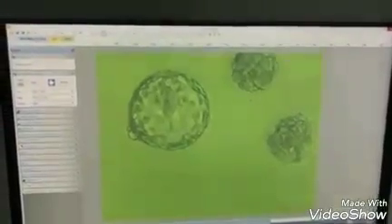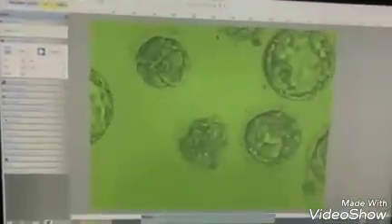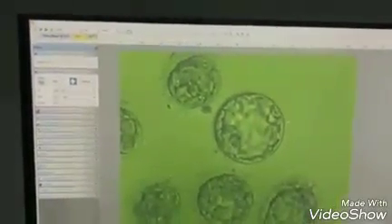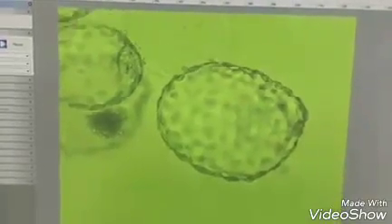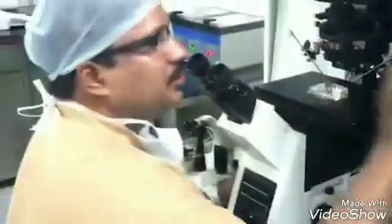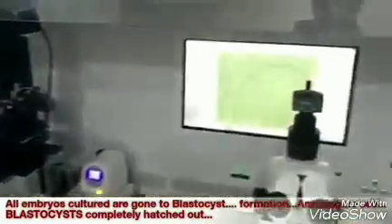These embryos are not going so well. But we have a 90% blastocyst rate — it is almost all 100% blastocysts. All the embryos in culture have gone to blastocyst. Wow. It is really amazing to see.